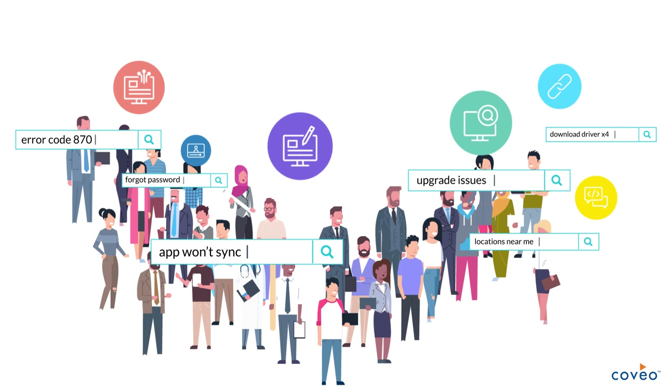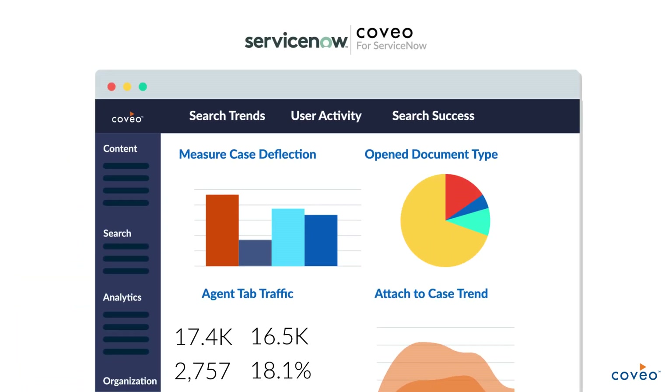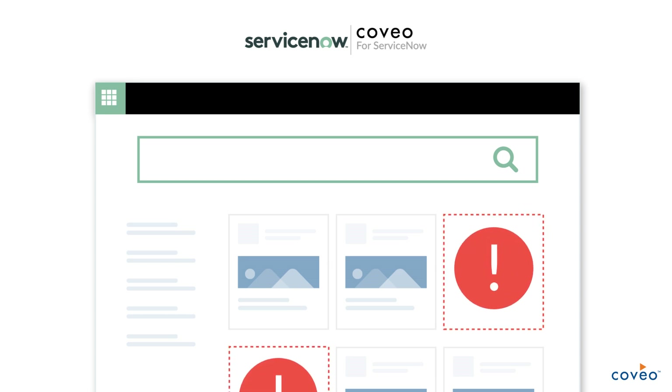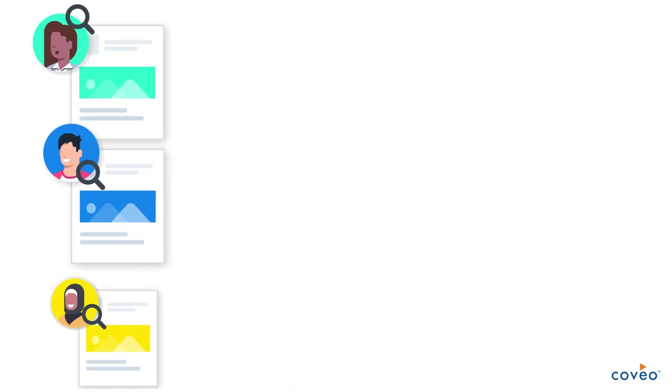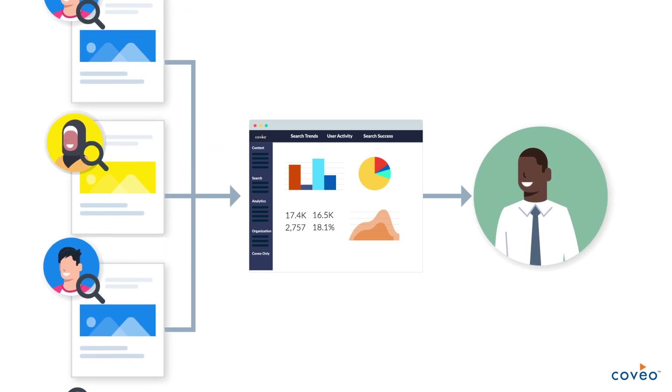The best part is that with Coveo Analytics you also get a complete line of sight into how people search for and use your content. You can understand how customers are self-serving, where they struggle, and why. Quantify metrics like case deflection. Identify important content gaps in your HR knowledge base. You can now make decisions based on data, not guesswork.